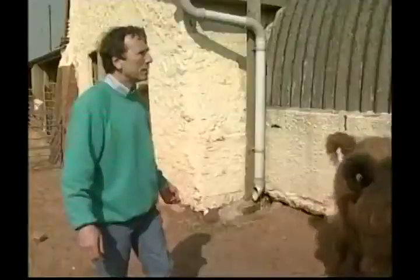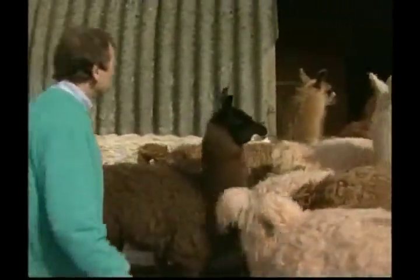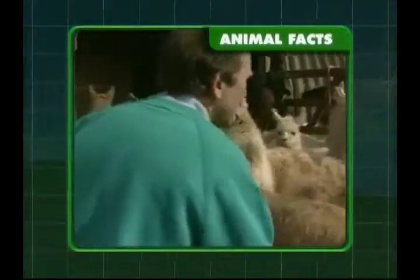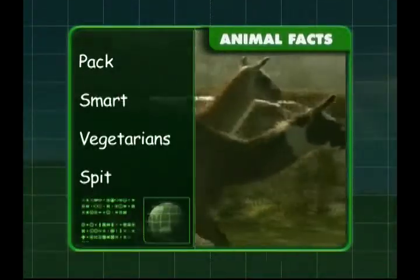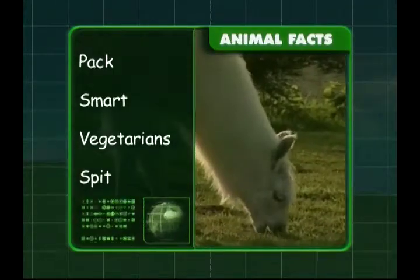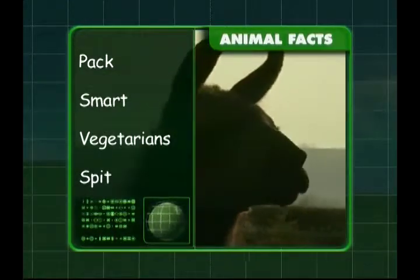Llamas are gentle creatures. A group of llamas is called a pack and they are very smart. Llamas are vegetarians and they spit if they get annoyed. That's a lot of learning about llamas, Zeke!